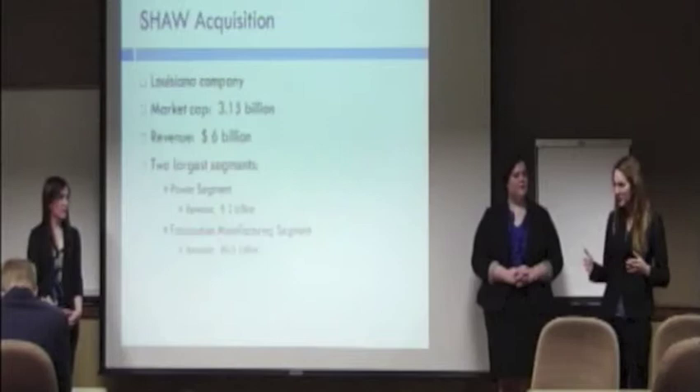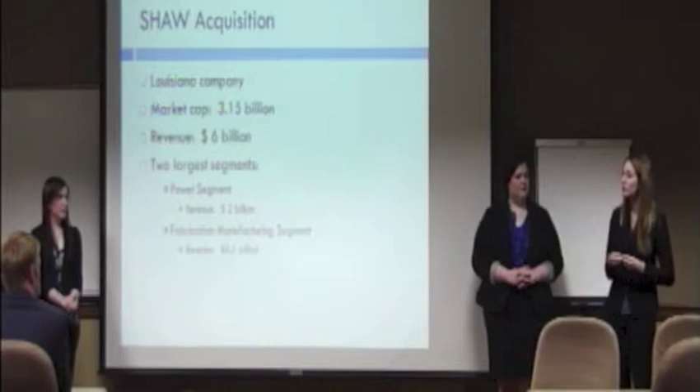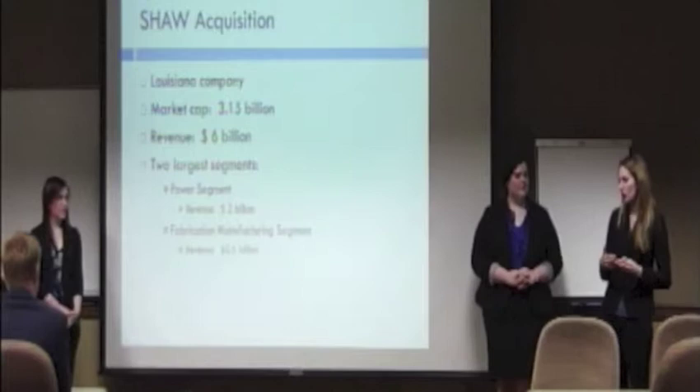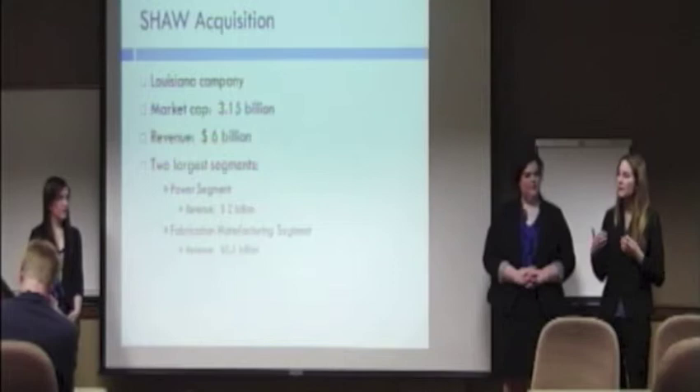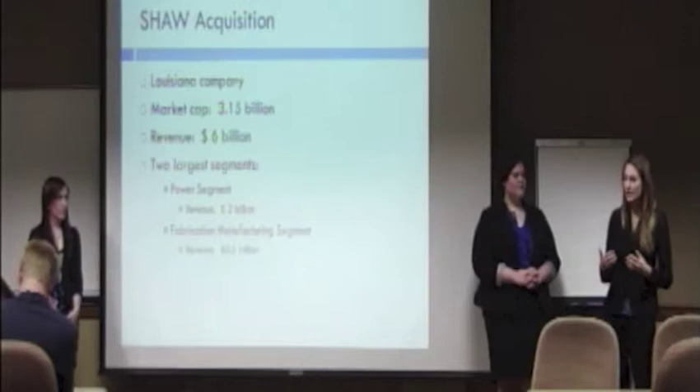Over the next year, CB&I will have a lot going on because of its acquisition of Shaw. Shaw is a Louisiana-based company with a market cap of $3 billion and revenues of $6 billion. The two largest segments in Shaw are its power segment and its fabrication and manufacturing segment. These segments will actually bring a larger market base to CB&I because it provides some of the same services.